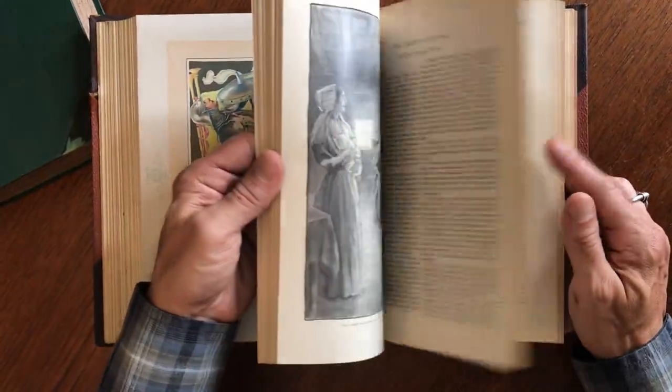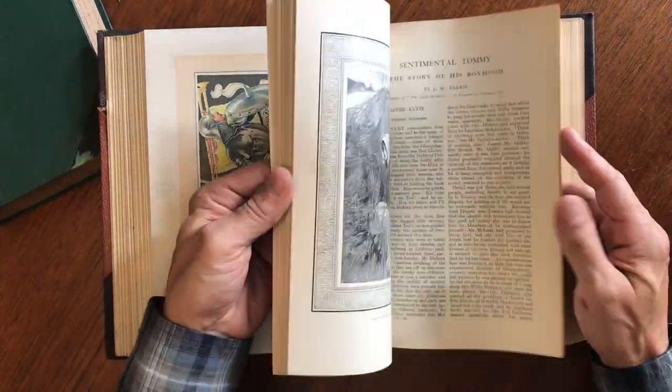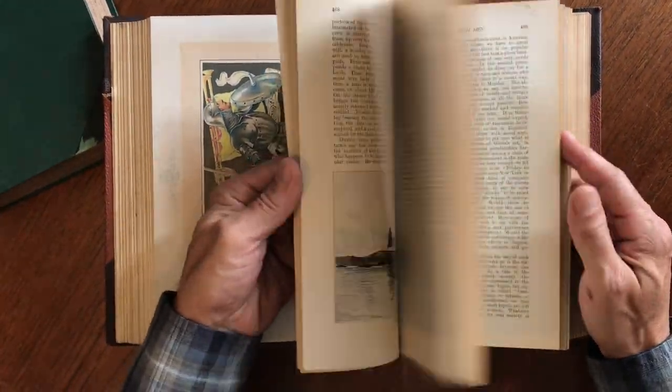Maybe I'll just keep these — ha, no, I'm just kidding. This is Alaska. It's a lot of fun looking at these. It's a real snapshot into a different era in American society.